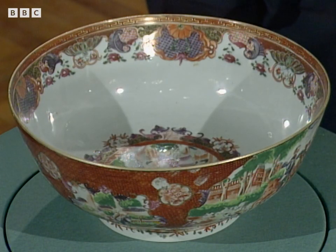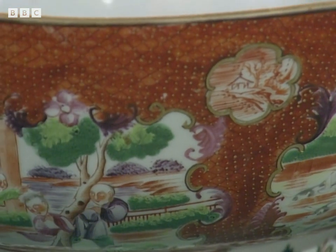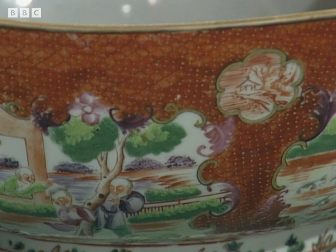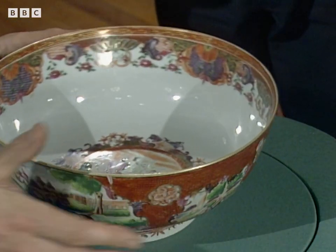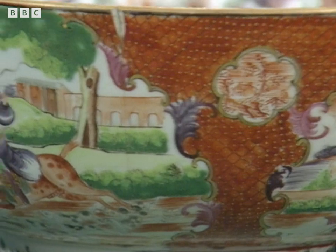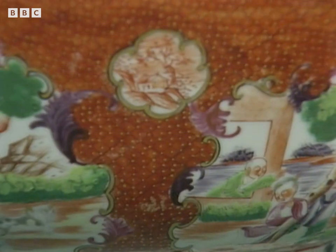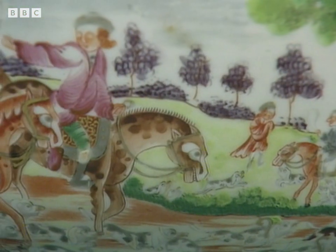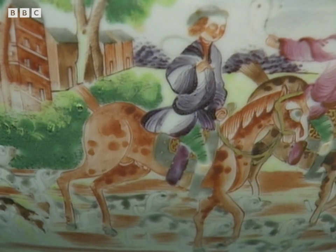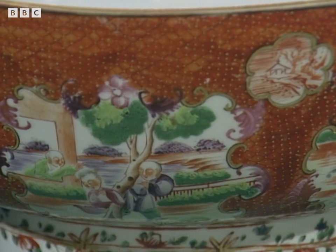On this bowl you brought along, we've got on both sides traditional European hunting scenes, and between them, in lesser panels, subjects with Chinese people sitting on a terrace. Between them, we have this iron-red cell pattern ground. This is, in fact, a bowl made in China to a European order in about 1760. In those days, you could send out to China, to Canton, where these things were decorated, a print or subject you wanted painted on a bowl, and they would paint it and send it over. This is a classic example of that.